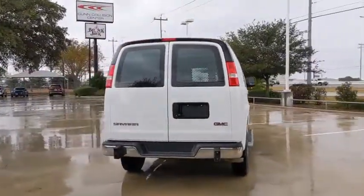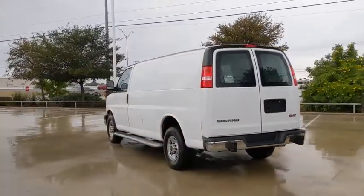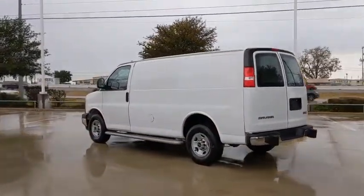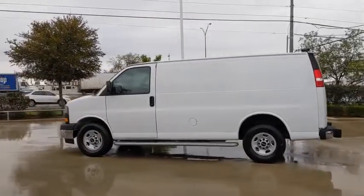Here are some of this vehicle's great options: anti-lock braking system, backup camera, stability control, traction control, power steering, cruise control, four-wheel disc brakes, and AM-FM stereo radio.